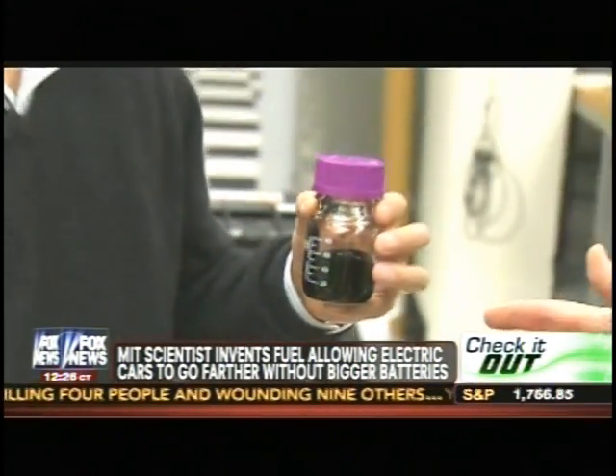So this is going to allow you to make a lighter, cheaper battery with more energy. This material — it's a battery electrode, but it flows. What we've done is take nanoscale conductor particles and put them in this electrode to allow us to extract the electricity.